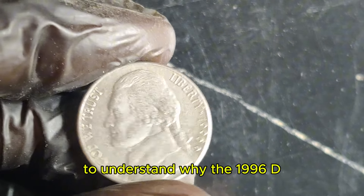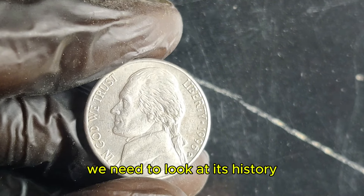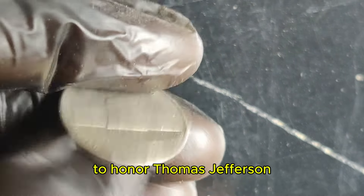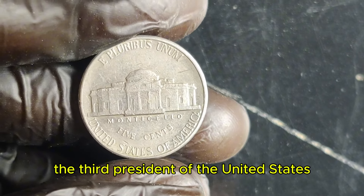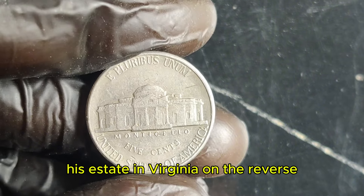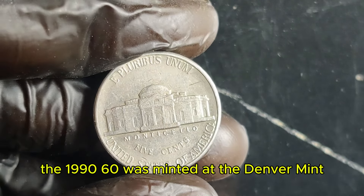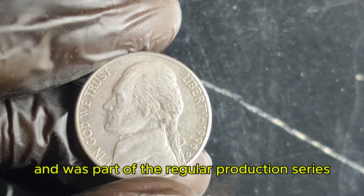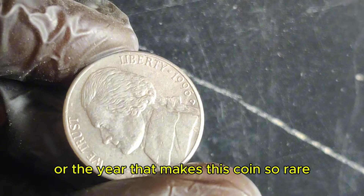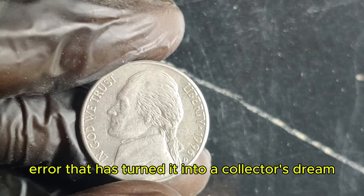To understand why the 1996 D Jefferson nickel is so valuable, we need to look at its history. The Jefferson nickel was first minted in 1938 to honor Thomas Jefferson, the third president of the United States. It features his profile on the obverse and Monticello, his estate in Virginia, on the reverse. The 1996 D was minted at the Denver Mint as part of the regular production series. However, it's not the design or the year that makes this coin so rare — it's a special error that has turned it into a collector's dream.